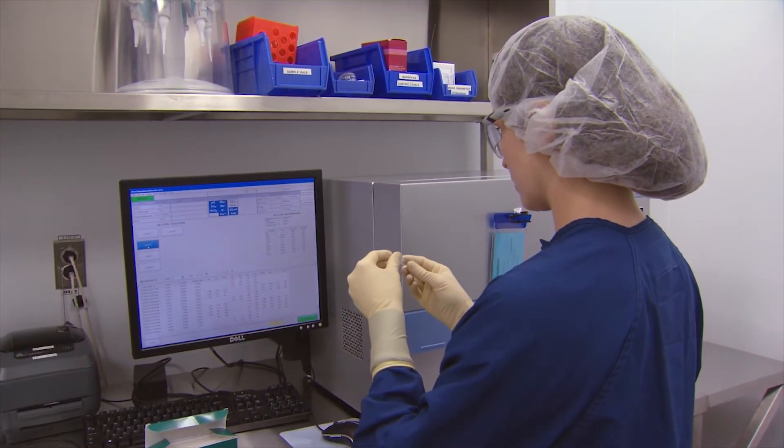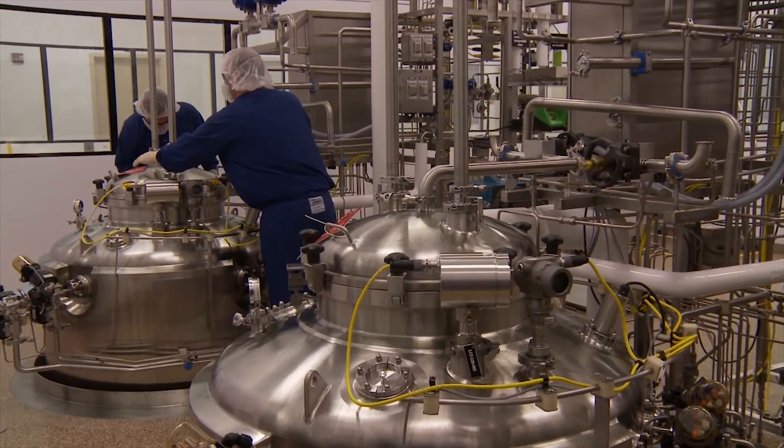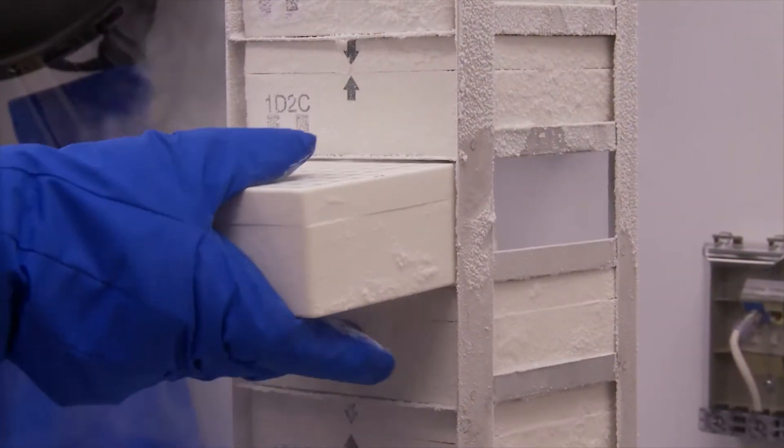Catalin provides customers with flexible contract manufacturing options through every stage of a project.